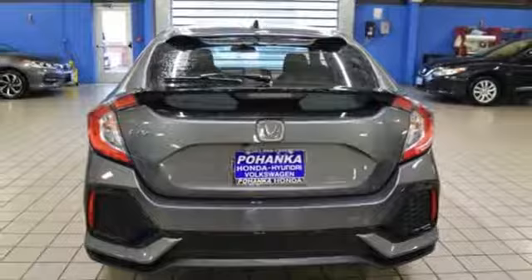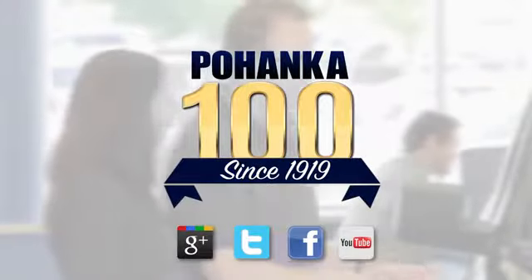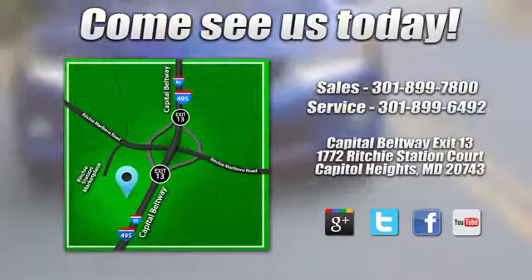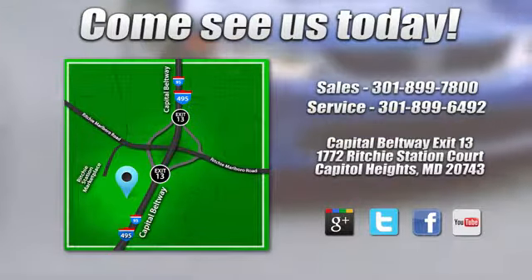Hurry in today and see it for yourself. Visit Pohanka Honda, King of the Beltway, today. We're conveniently located on the Capitol Beltway at Exit 13, 1772 Ritchie Station Court in Capitol Heights, Maryland.